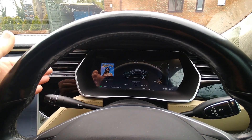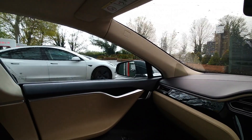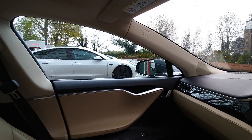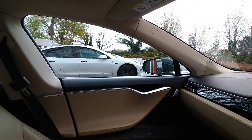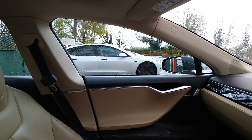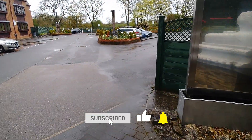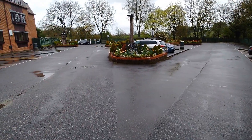A standard range Model 3 just pulled up and plugged into that same end charger — he was only getting 34 kilowatts as well. I went over and told him, so he's moved to the middle bay and is now charging at 170 kilowatts. If you found this video useful please click the thumbs up button — it really does help. If you want to know more about electric cars, subscribe to the channel and I'll see you on the next video.